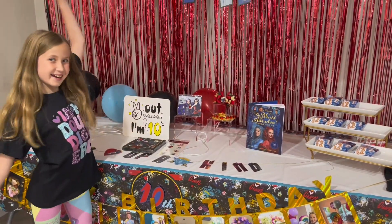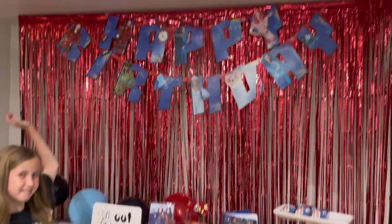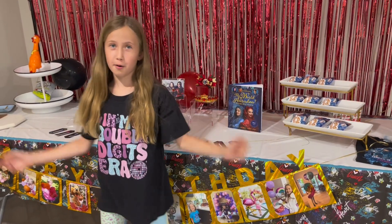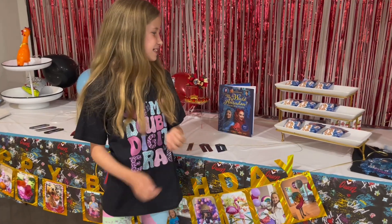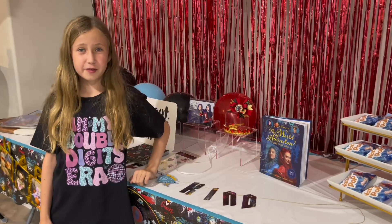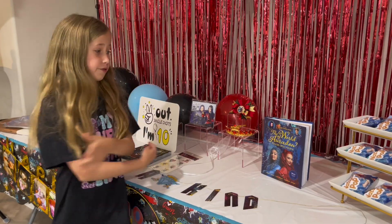Hi! I just turned 10! Can you guess what the theme of my party was? You guessed it! It's the Rise of Red! If you like the Rise of Red, then you're gonna love these things.